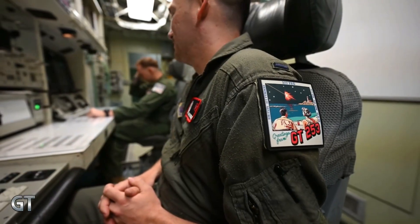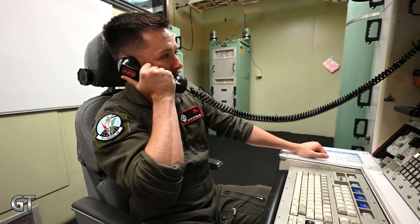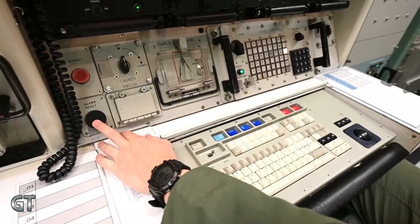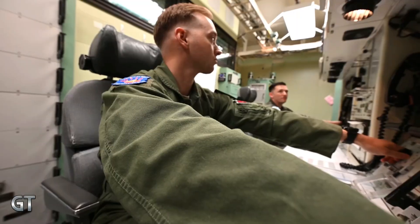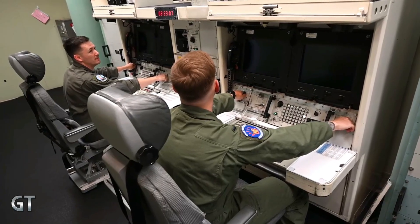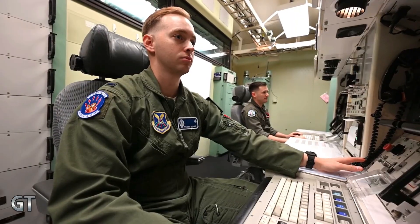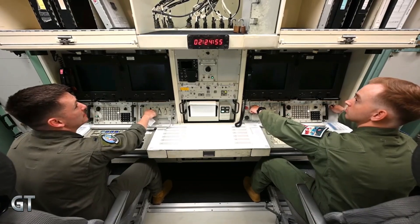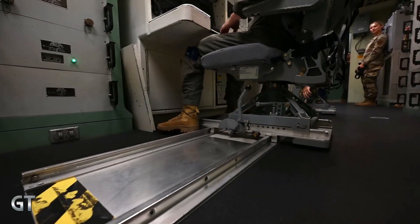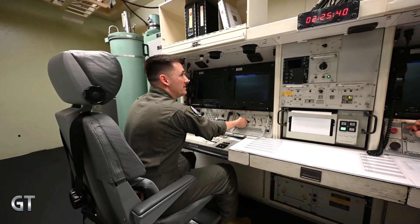The LGM-30G Minuteman III is the third generation of Minuteman intercontinental ballistic missiles developed by the United States. Although operational since the early 1970s, the system has undergone numerous upgrades to maintain its relevance in modern warfare. This missile has a range of over 13,000 kilometers and is capable of carrying one or multiple nuclear warheads with a MIRV system, allowing a single missile to engage multiple targets simultaneously. The Minuteman III is launched from an underground silo and controlled via a heavily protected ground-based launch system. As part of the U.S. strategic nuclear arsenal, the Minuteman III serves as one of the three pillars of the nuclear triad, along with ballistic missile submarines and strategic bombers.